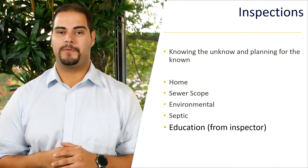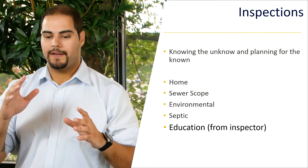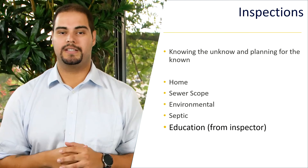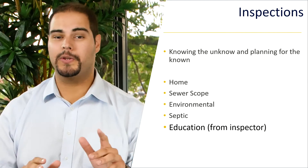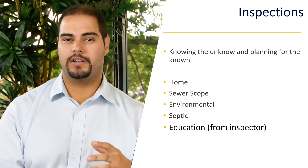Knowing the unknown and planning for the known. So I'm just going to break it down for you. If you have the time in your busy schedule to go to the inspection, go. It's one of the most important things you can really do to understand what you're going to be purchasing.